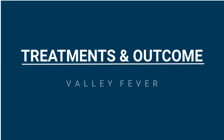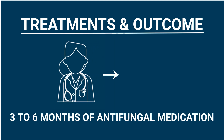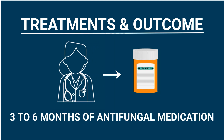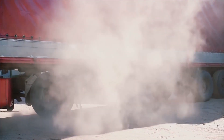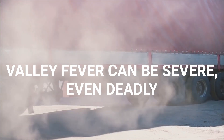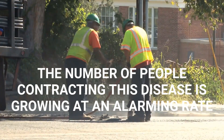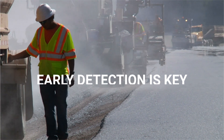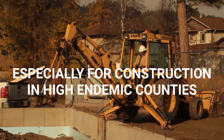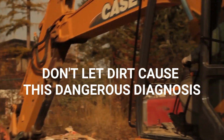Regarding valley fever treatment, there is no over-the-counter medication. Doctors must prescribe three to six months of antifungal medication. For severe cases, lifelong antifungal medication may be necessary. While most people will have minor symptoms, valley fever can be severe or even deadly for others. The number of people contracting this disease is growing at an alarming rate. Early detection is key, especially for those working in construction in highly endemic counties. Don't let dirt cause this dangerous diagnosis.